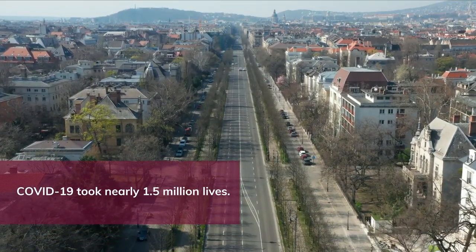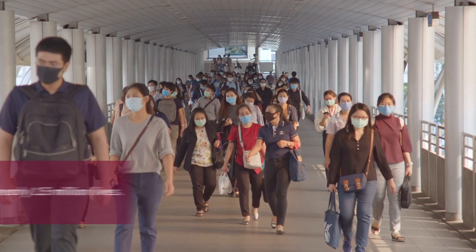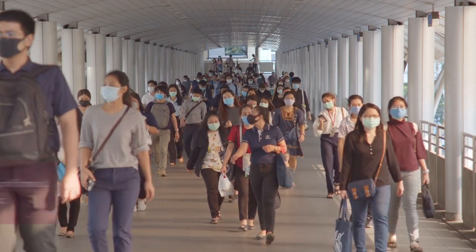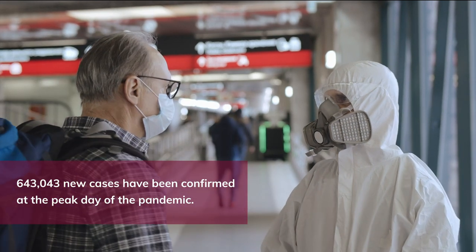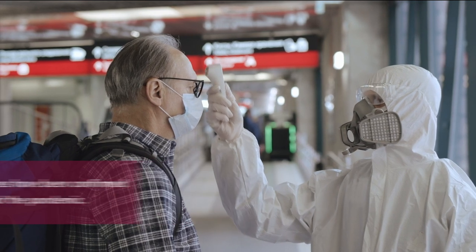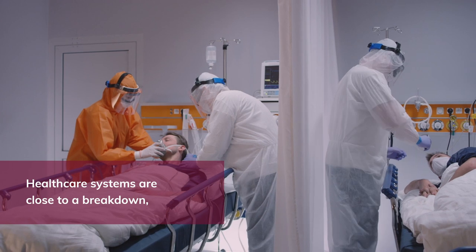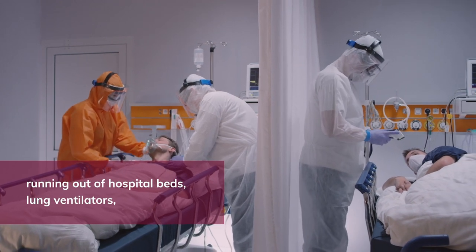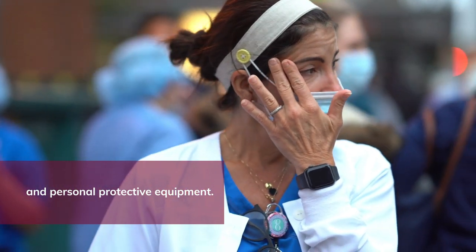COVID-19 took nearly 1.5 million lives. 643,043 new cases have been confirmed at the peak of the pandemic. Healthcare systems are close to a breakdown — running out of hospital beds, lung ventilators, and personal protective equipment.